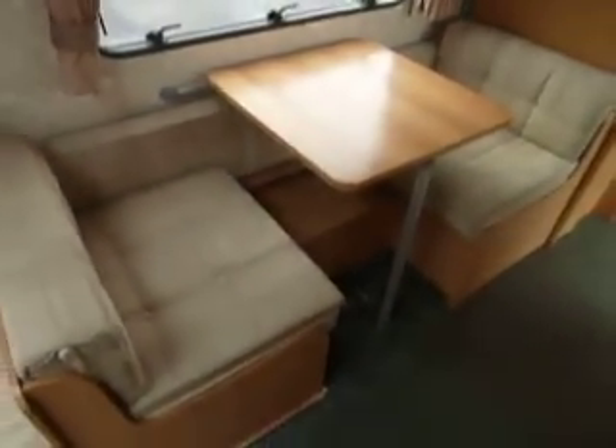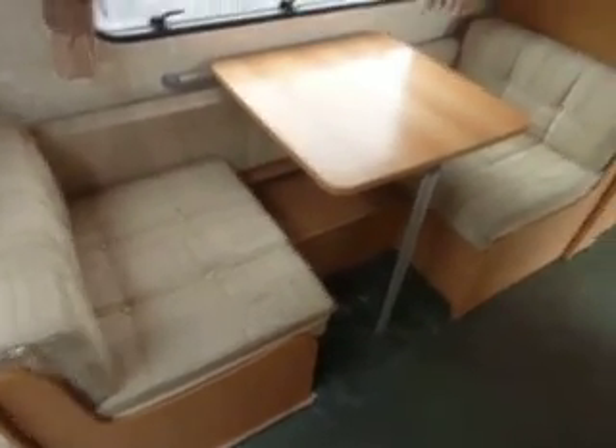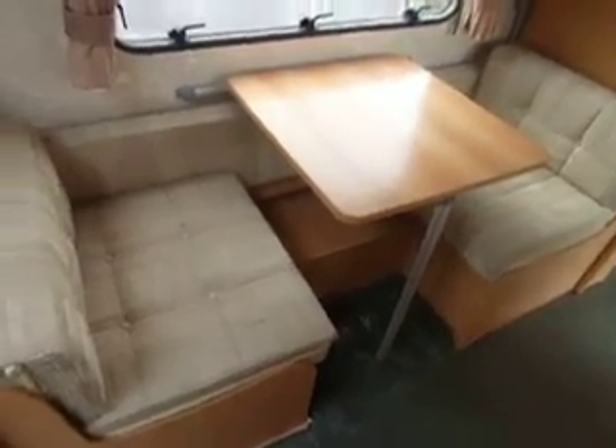To the centre of the caravan we've got a single dinette area. This is perfect for those kids to do their colouring on, or if you fancy a bacon sandwich in the morning. That dinette makes up into one single bed and there is a bunk bed which comes over the top too. And again, more overhead storage lockers.